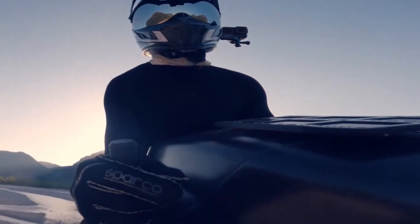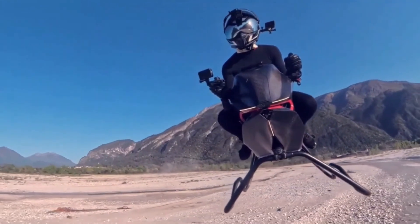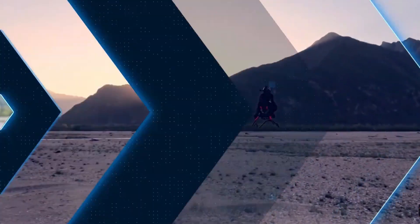Drawing on that experience, Patten designed the Airbike to be radically light — seven times lighter than a traditional motorcycle — thanks to a mix of carbon fiber, 3D-printed parts, and a no-frills minimalist structure that prioritizes efficiency and aerodynamics.